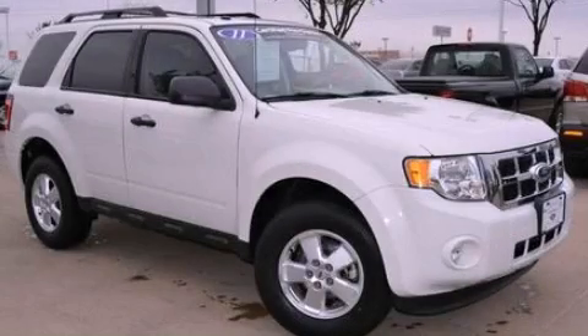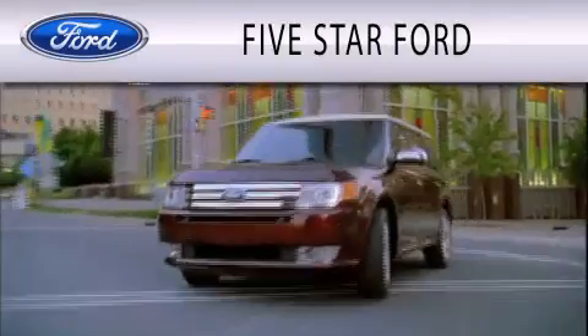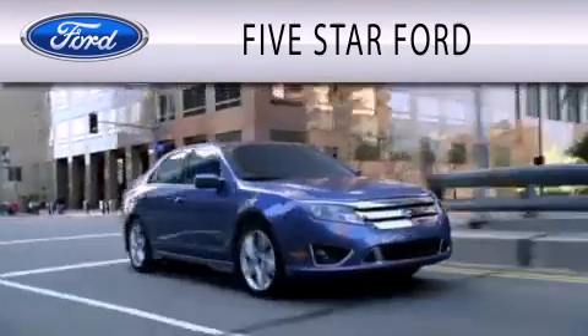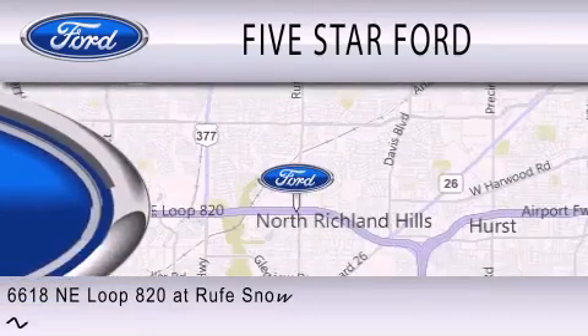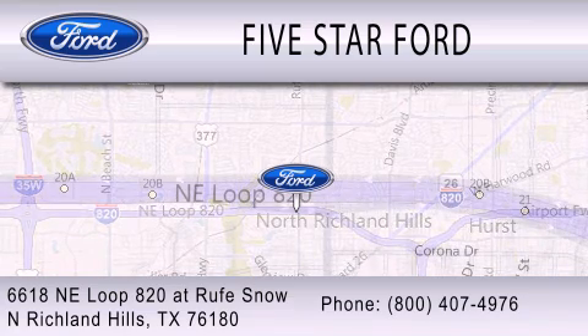Please call us today for more information on this great vehicle. 5 Star Ford is dedicated to doing everything possible to ensure that the experience you have selecting your vehicle is as pleasant as possible. We're located at 6618 NE Loop 820 in North Richland Hills.